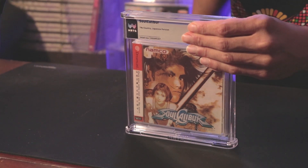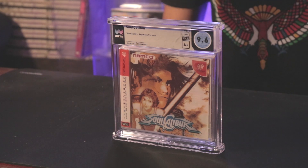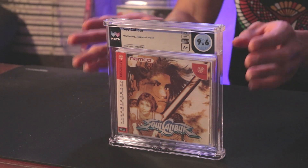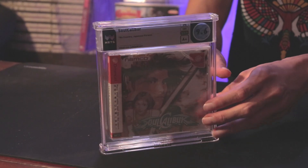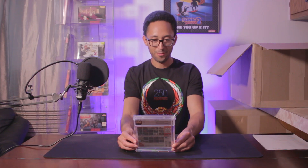We got Soul Calibur for the Dreamcast — Japanese version. I was guessing 9.8A+, but it came back 9.6A+. That's a little disappointing — they were pretty hard on this one I guess. The new case really does it justice though; it's nice and tight, no wasted space, looks very nice and presentable. A 9.6A+ is a little bit of a disappointment, but not a big deal.